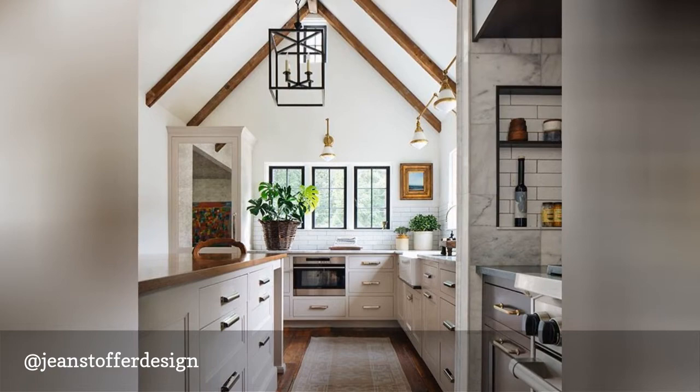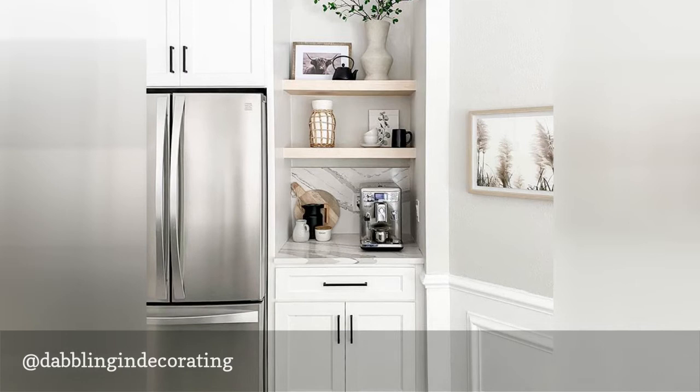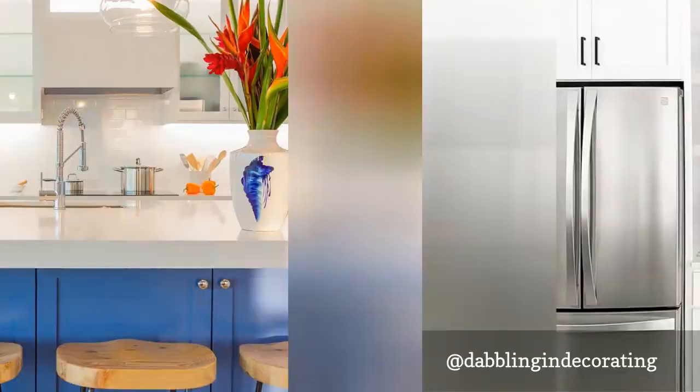Jenny's Florida home is fresh and airy, and every space is an ode to beach life. Her open kitchen is filled with smart design choices, like the built-in shelving unit seen here, and her page is a great follow for anyone who loves coastal interiors.